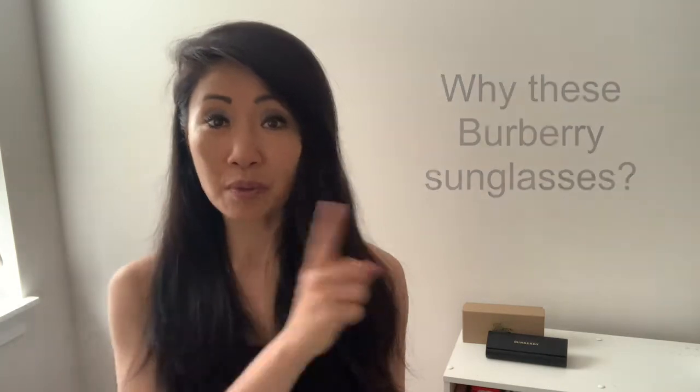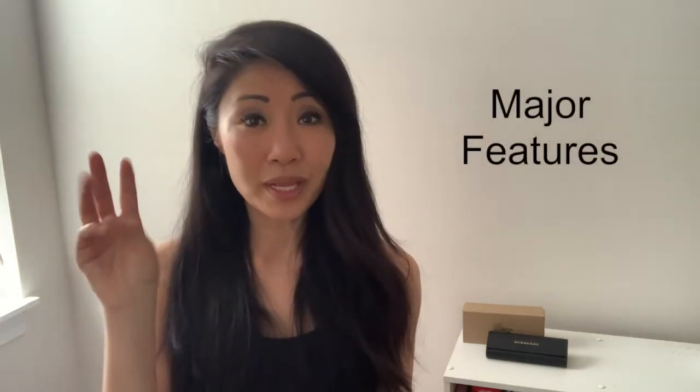I specifically looked for square sunglasses. So far I'm happy with my purchase and I'm happy to share my thoughts with you. Today's talking points include: number one, why these sunglasses; number two, major features; and number three, my overall thoughts.